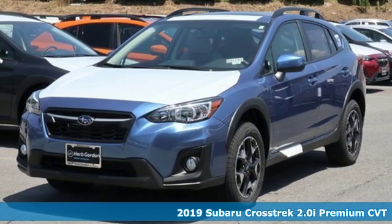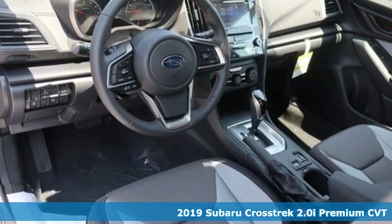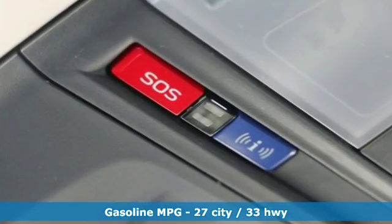It's a new 2019 Subaru Crosstrek. It's game on in the Crosstrek compact CUV. Nothing can hold you back from the life you've imagined. It comes with the features you need and better yet, want.